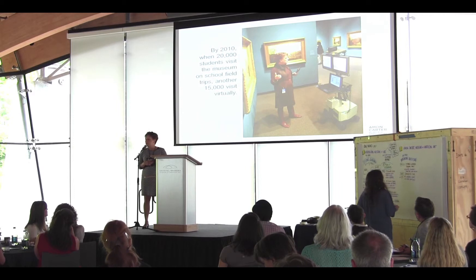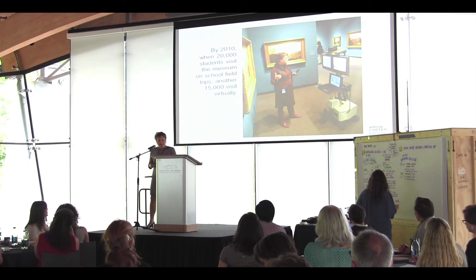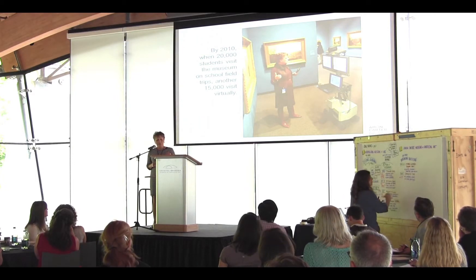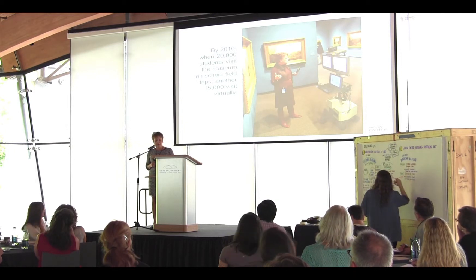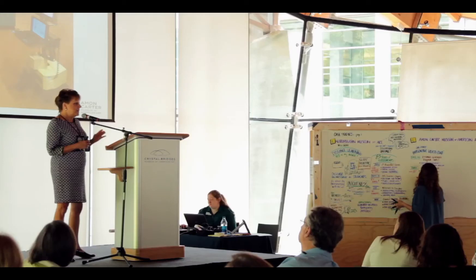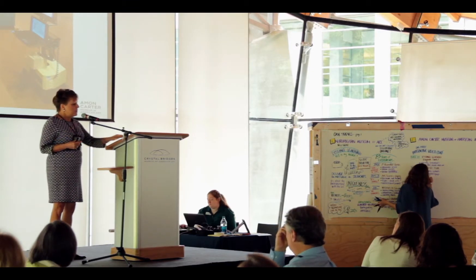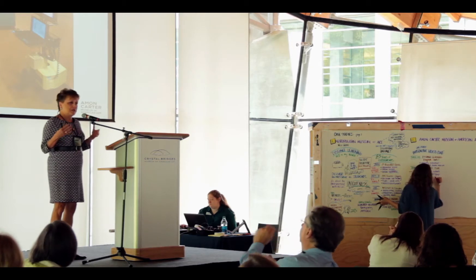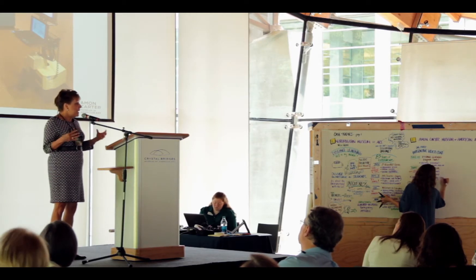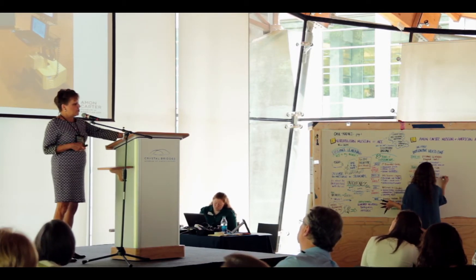By 2005, the museum had reached fewer than 1,000 students during any one school year by video conferencing. By 2006-2007 we were reaching about 3,500. By the 2010-11 school year, we reached 15,000 students. Our museum is relatively small; we see about 25,000 students on-site annually with school tours every single day. Video conferencing allowed us to have a much greater reach.